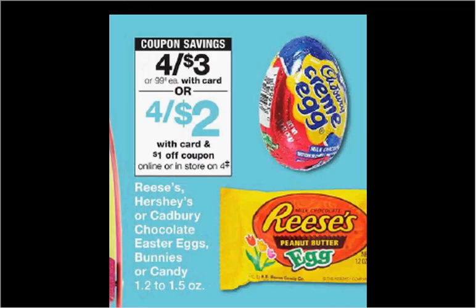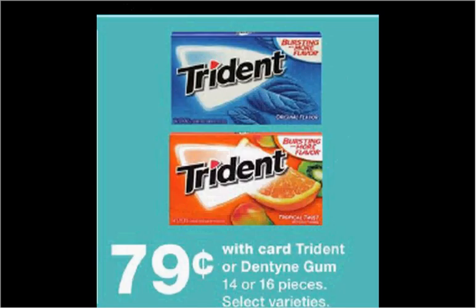Reese's, Hershey's, or Cadbury chocolate Easter eggs, bunnies, or candy is on sale for $3. There's a $1 off four coupon found in the monthly book in the front of the store. If you bought four and used the coupon you'd pay $0.50 for each item. Dentine gum is $0.79. There's a $0.75 rebate through Checkout 51. If you bought one and submitted it for the rebate it would be like getting it for $0.04.